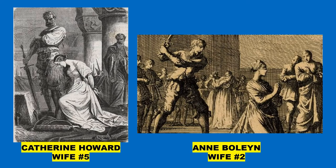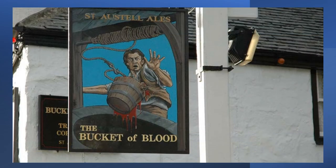Sad to say, I didn't make it to the Bucket of Blood pub out in Cornwall. The pub is named after an incident where the landlord brought up a bucket of blood from the building's well, without knowing a murdered smuggler had been dropped in there.